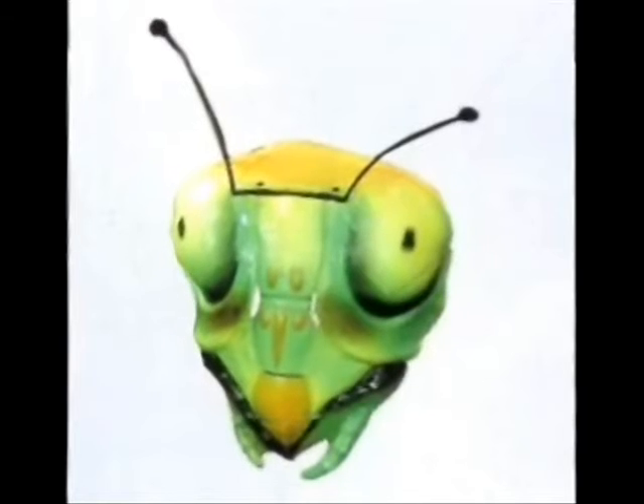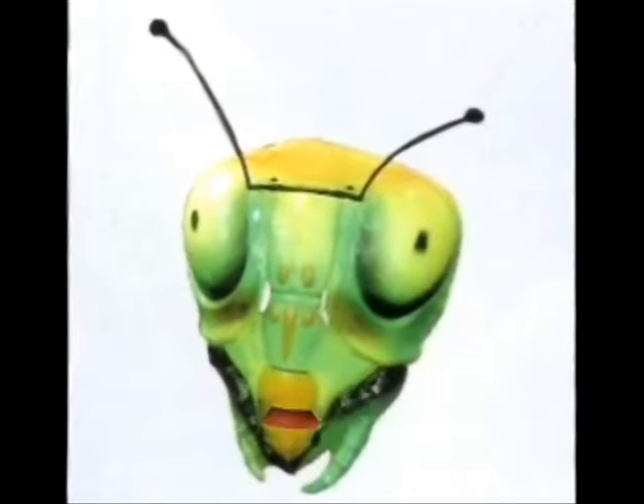There are more than a billion more insects on Earth than there are humans. As you can see, insects are extremely different than humans.